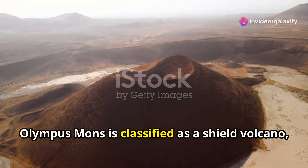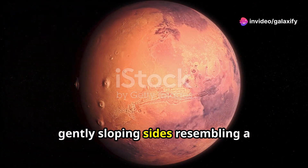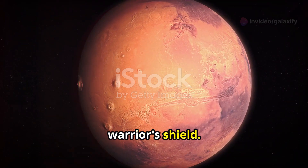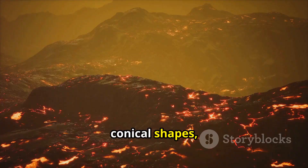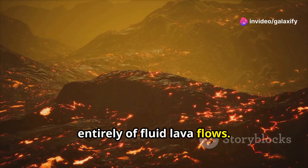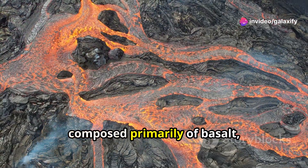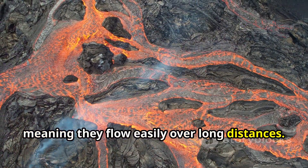Olympus Mons is classified as a shield volcano, a type of volcano known for its broad, gently sloping sides, resembling a warrior's shield. Unlike stratovolcanoes, known for their steep conical shapes, shield volcanoes are built almost entirely of fluid lava flows. These lava flows, composed primarily of basalt, have a low viscosity, meaning they flow easily over long distances.